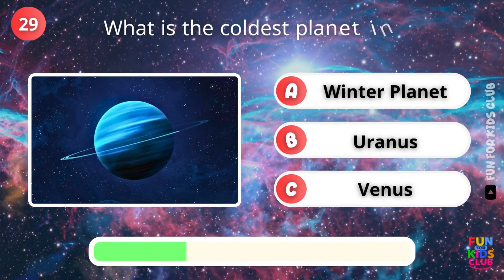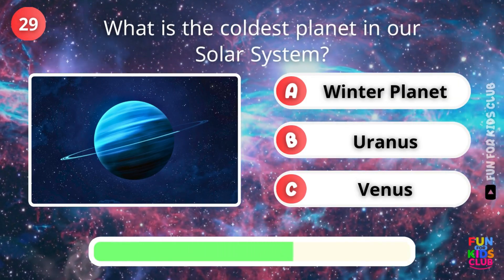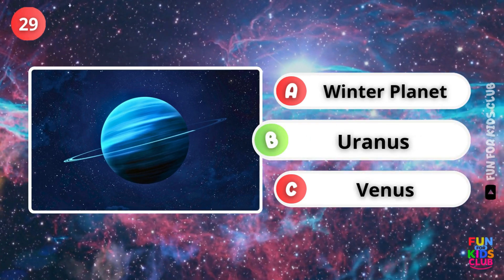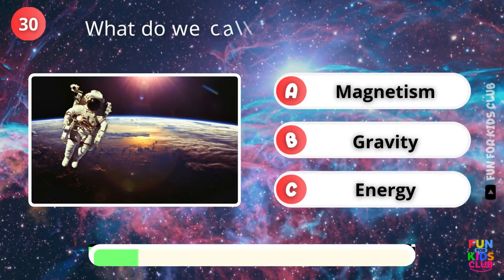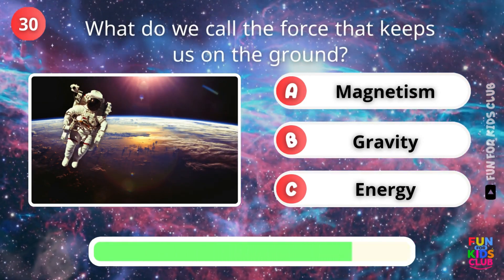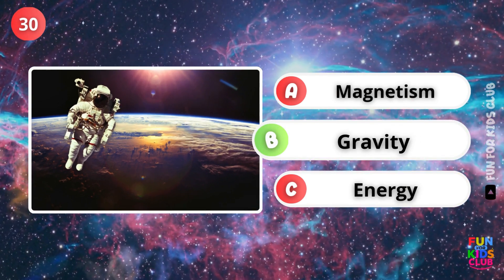What is the coldest planet in our solar system? That's right, Uranus. What force keeps us on the ground? Correct, gravity.